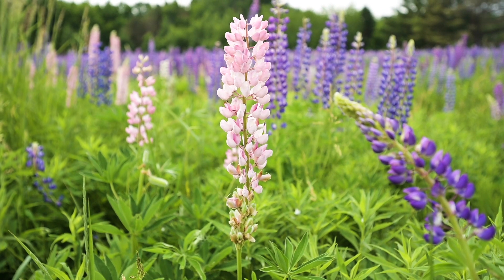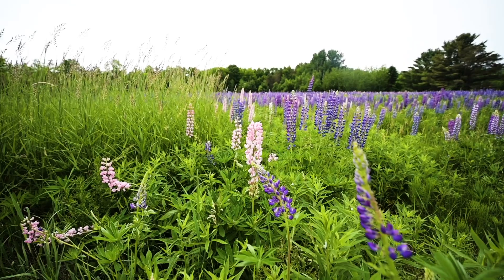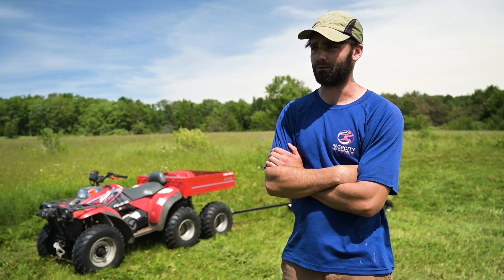Lupin, unfortunately, despite how pretty it is, is an invasive species and it's really taking off and forming a monoculture. That's one of the big ones — reed canary grass, tansy, purple loosestrife.